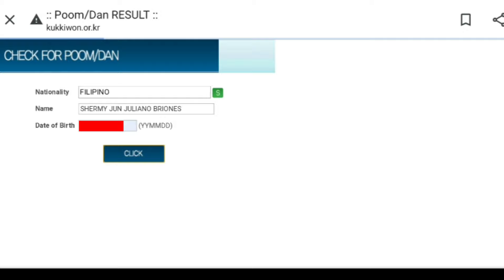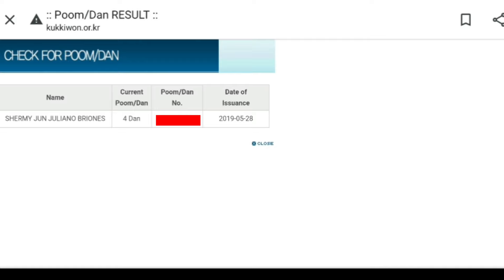You should see your name, your current DUN, your DUN registration number, and the date of issue. If you didn't get the same result, that means that you have an issue.